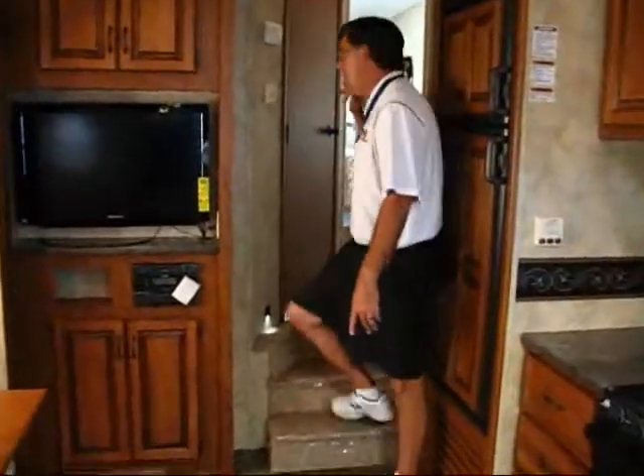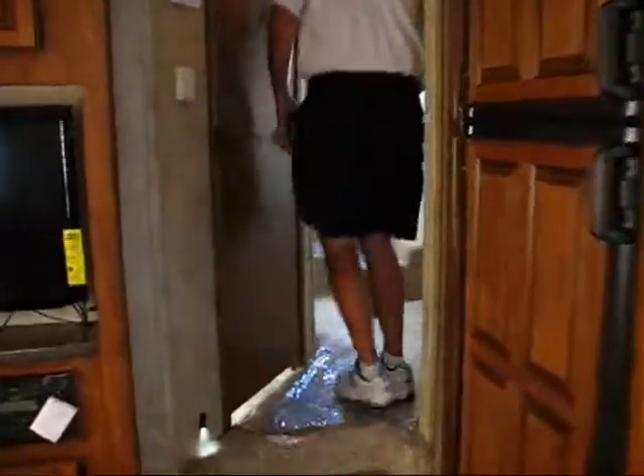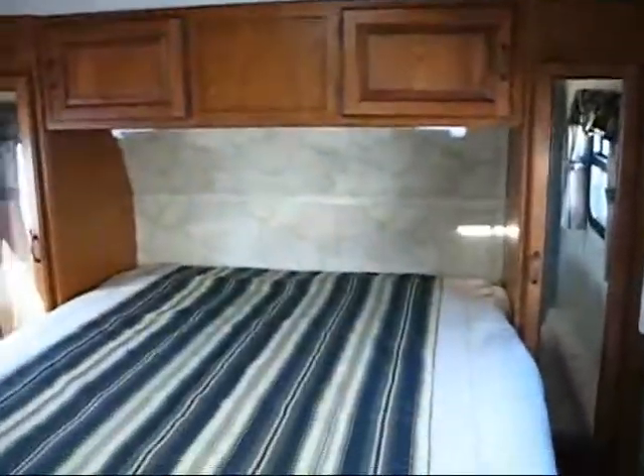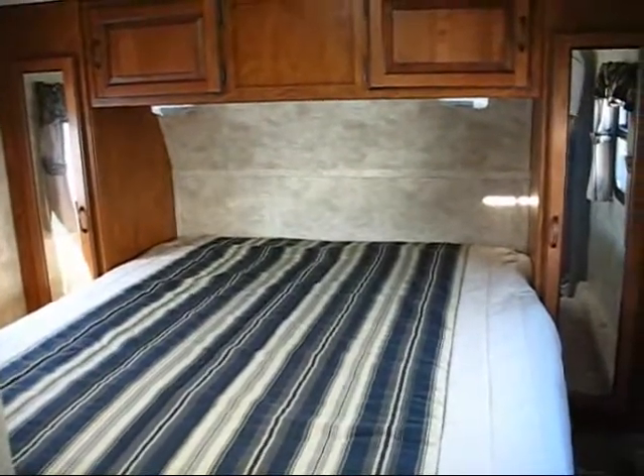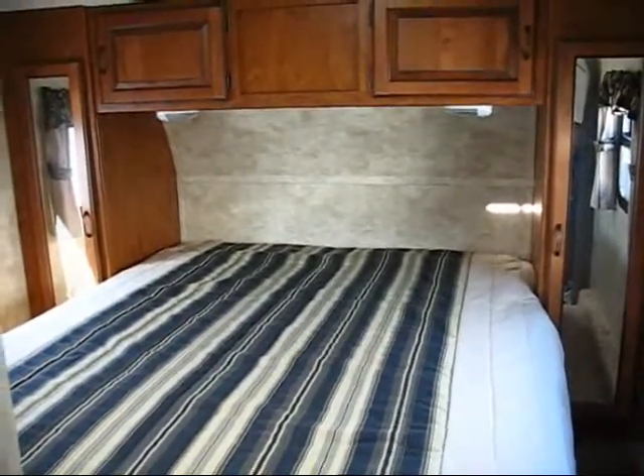And then as we go upstairs here, you get your full queen size residential bed. And it has the Jack and Jill bathroom, which is totally cool. For any further questions, please contact us and I hope you're having an awesome day.